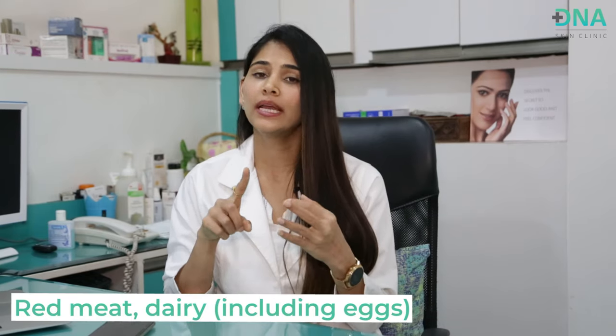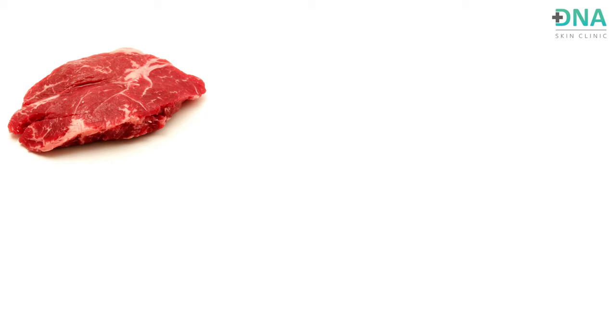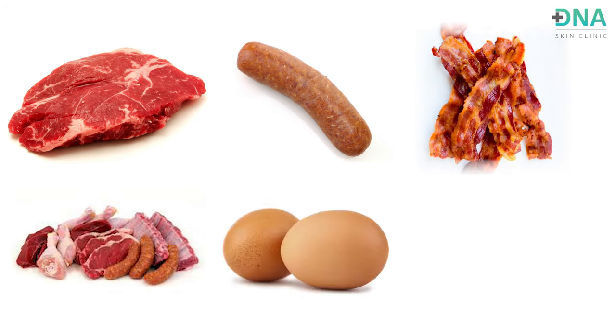The next category is red meat, dairy, and eggs. These foods have high doses of polyunsaturated fatty acids, which are directly linked to psoriatic lesions. In most scenarios where I have cut patients off from milk and milk products, we have seen tremendous improvement in their psoriatic lesions over time. So milk, milk products, red meat — including beef, sausage, bacon, and processed red meats — as well as eggs and egg dishes, should be completely avoided.